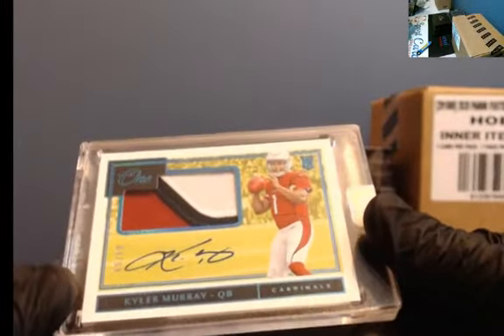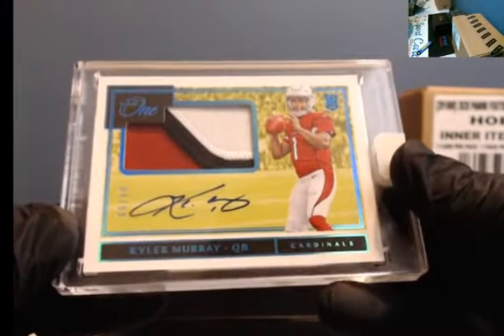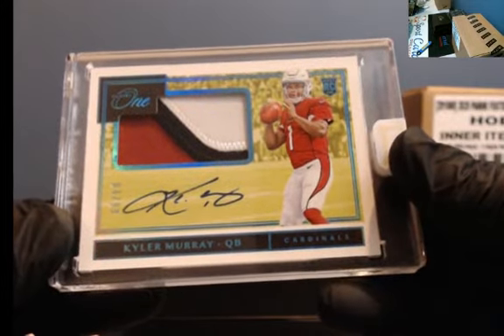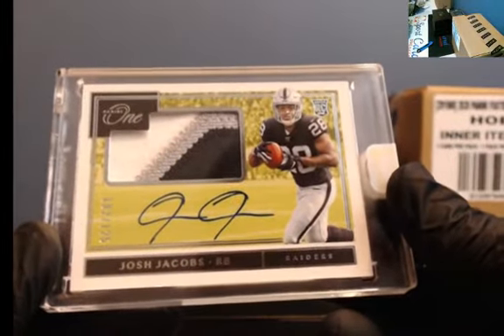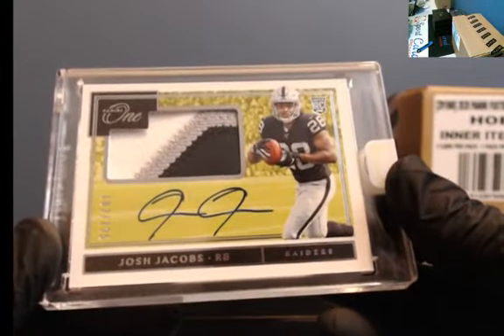Who's got this guy? How about the 99 three-color patch — Kyler Murray? There you go, 4 of 99, Kyler Murray! And right behind it, another nice one — how about the 125, nice three-color patch, Josh Jacobs? Nice three-color patch RPA for Josh Jacobs.